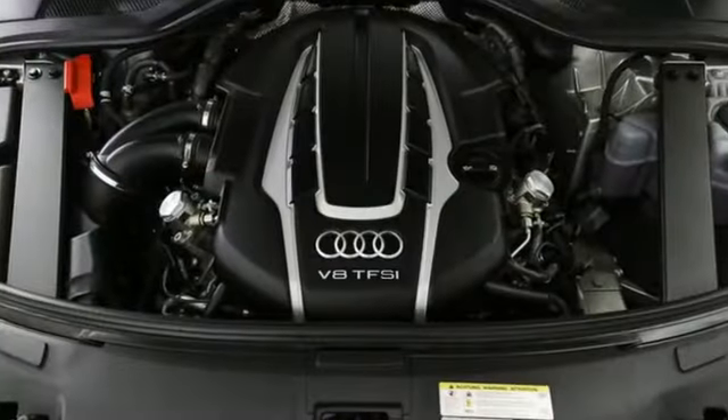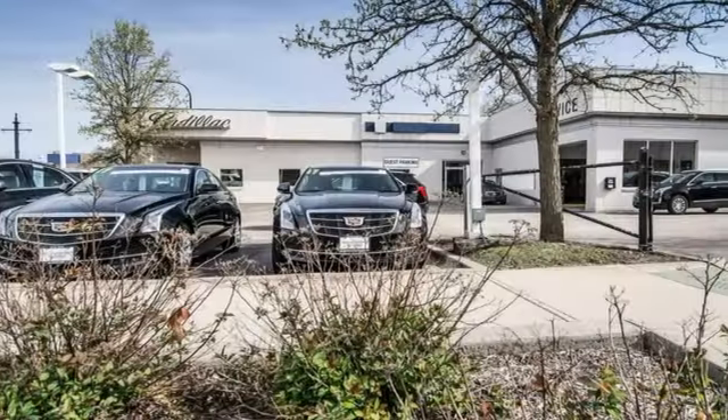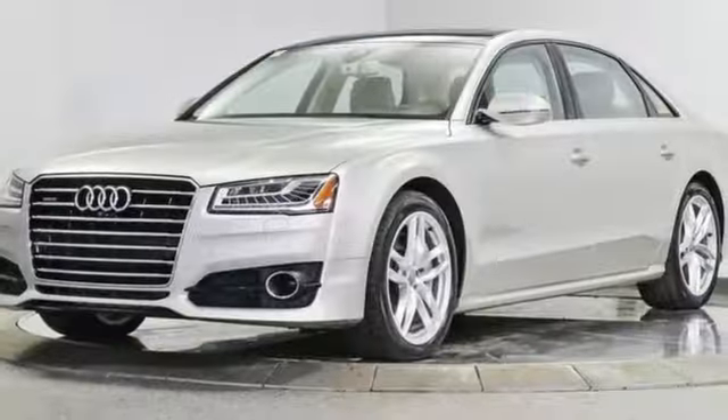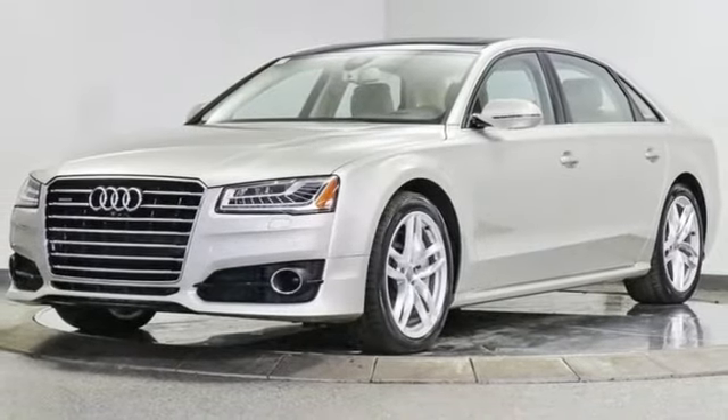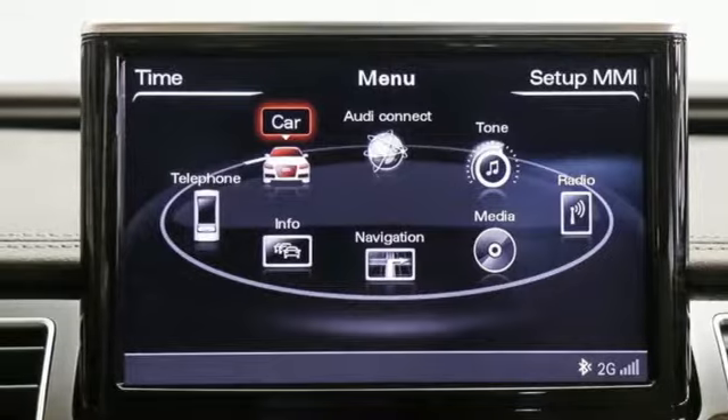It comes with great features you love: integrated navigation system with voice activation, multi-zone climate control, refrigerated box located in the glove box, hands-free liftgate, twin turbo V8 engine, and automatic with driver control suspension management.